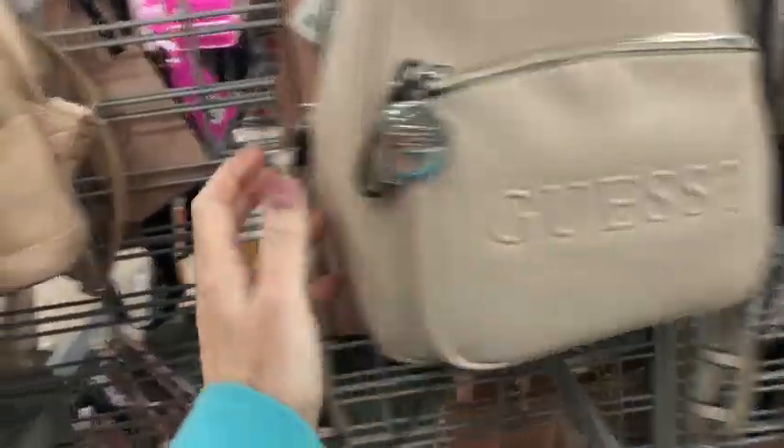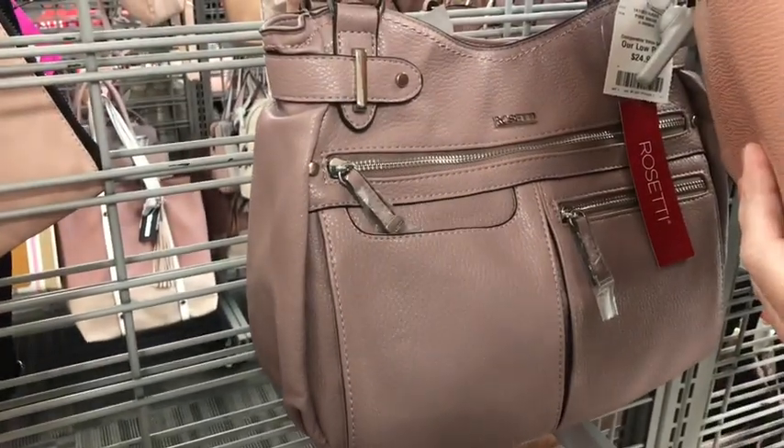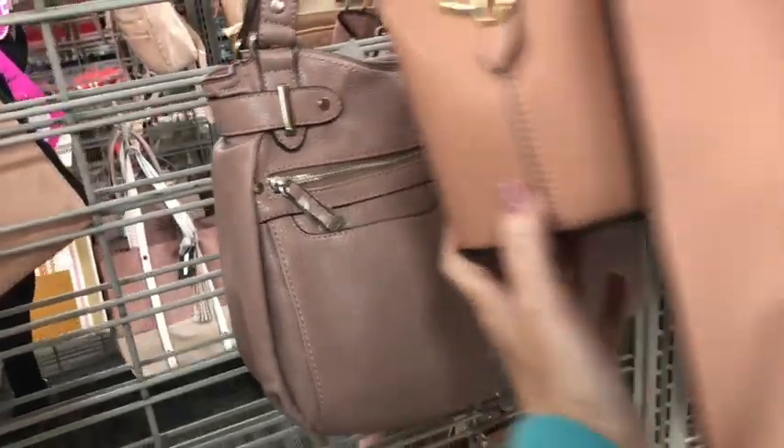A little canvas tote — it's this one back here. That's a Rosetti for $25. Lots of pockets on it and good stuff.